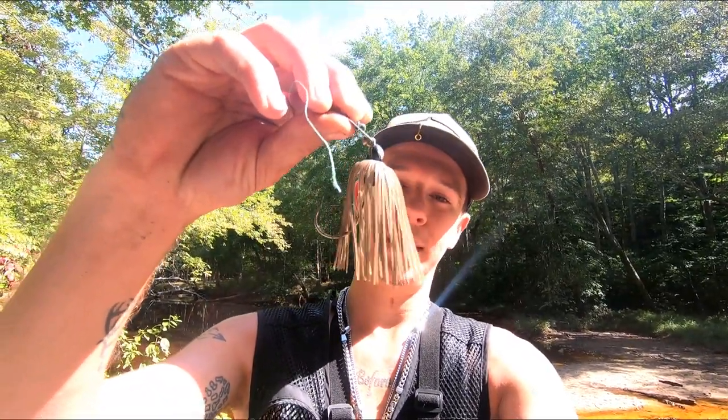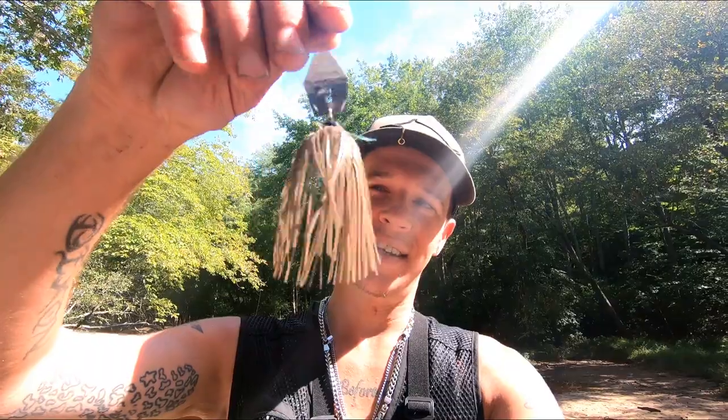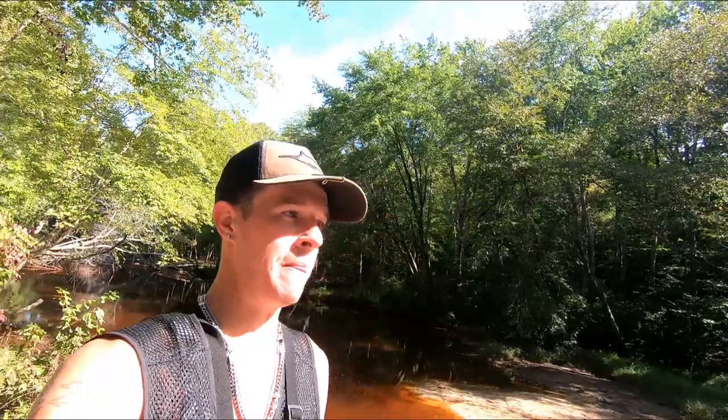Well, that'll do it for this one. This chatterbait wound up doing really good — it's the natural color, it's called Pumpkin. This is my sons Aiden and Linden's lure, so I'm dedicating this video to them. Miss you guys. If you like videos like this, check out the playlist right here — it's Maryland snakehead fishing. We post videos like this every Friday morning. Please subscribe and click the notification bell so you guys don't miss out. Thank you for watching.